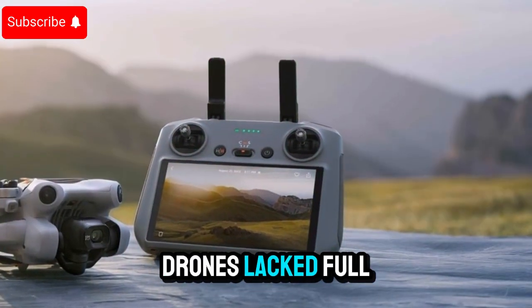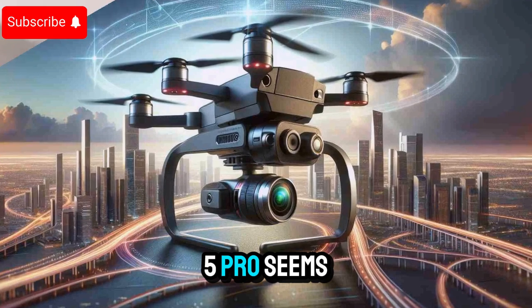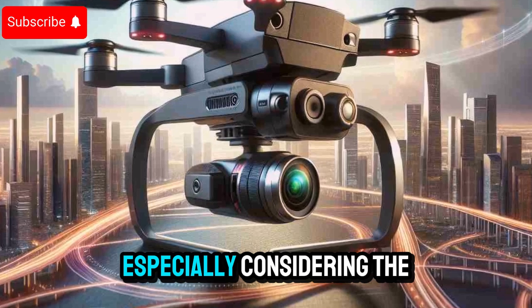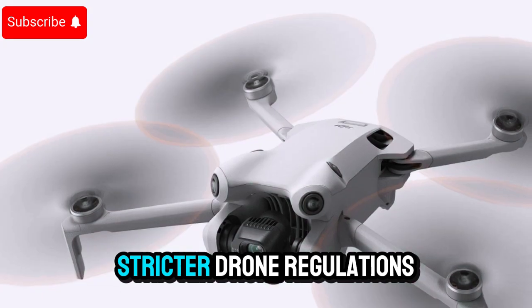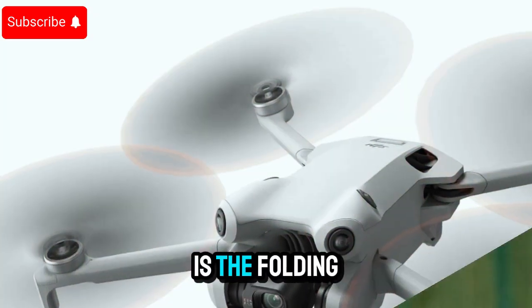Previous DJI Mini drones lacked full 360-degree obstacle detection, but the Mini 5 Pro seems poised to bring advanced multidirectional sensing to an ultralight drone. This could be a game-changer, especially considering the drone's expected weight limit of under 249 grams, which is crucial for avoiding stricter drone regulations in many countries.